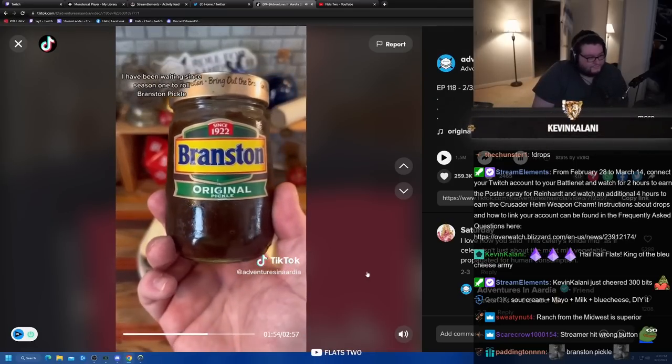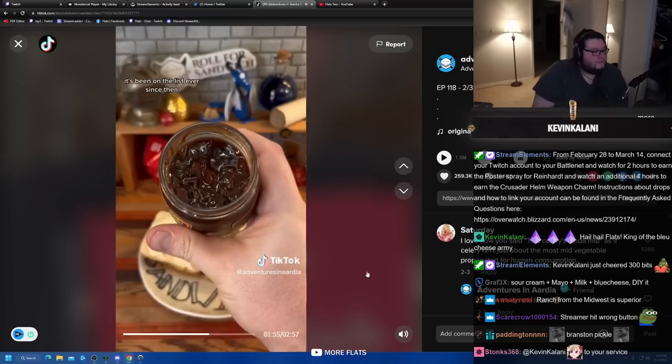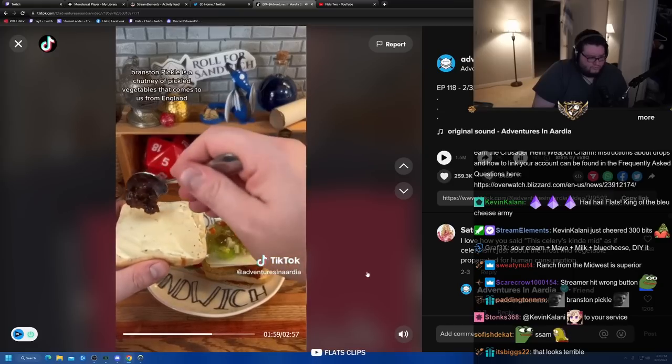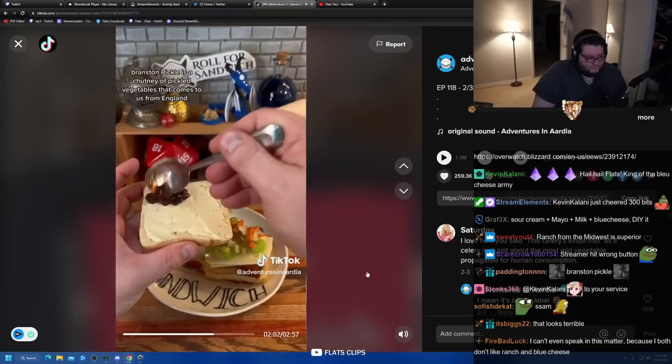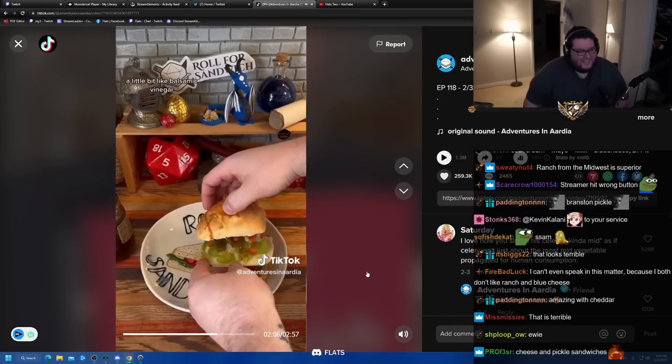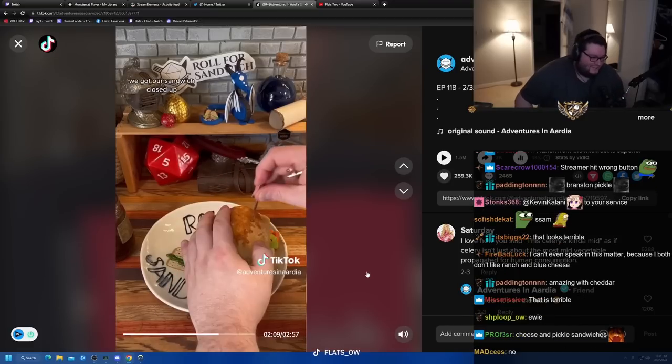That's what I was looking for. I have been waiting since season one to roll Branston pickle — it's been on the list ever since then. Branston pickle is a chutney of pickled vegetables that comes from England. The sauce on the vegetables has kind of a burnt, molasses-y flavor, a little bit like balsamic ginger. I don't trust the Brits with food.